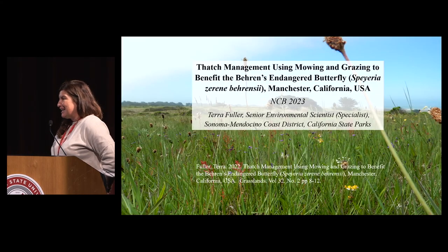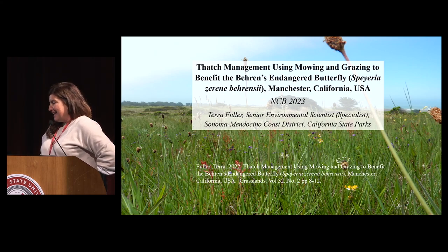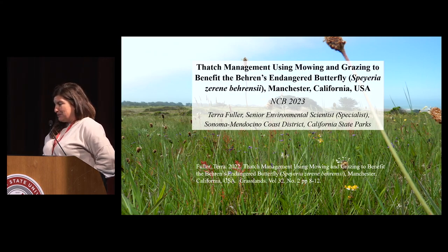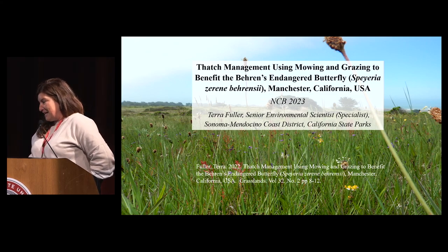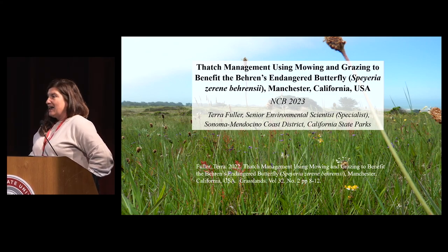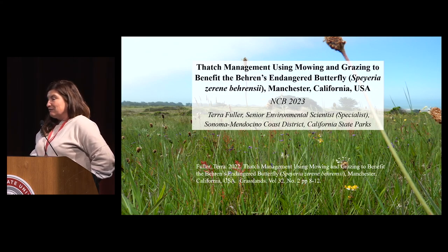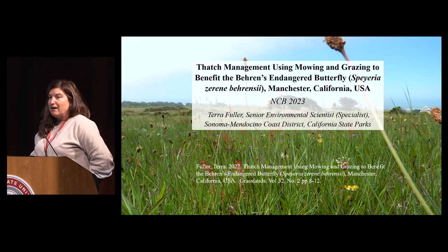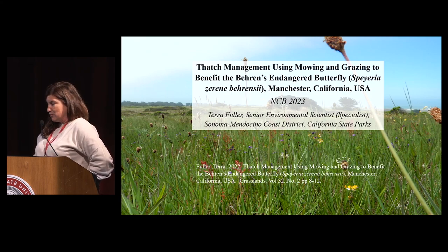Good morning and I appreciate Northern California Botanists inviting me to present today. I'm really thankful for this opportunity to talk about some monitoring data that we collected looking at some techniques. I also wanted to put a plug in for the California Native Grassland booth over there — I found them midstream in this project and they were a really great resource.